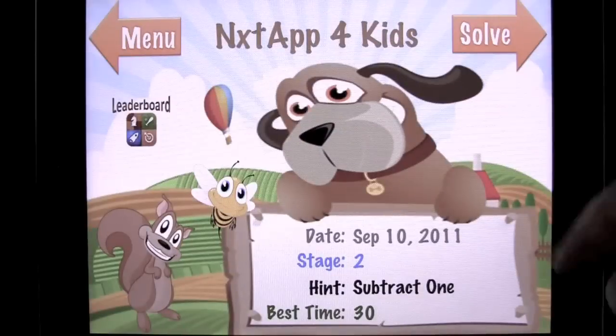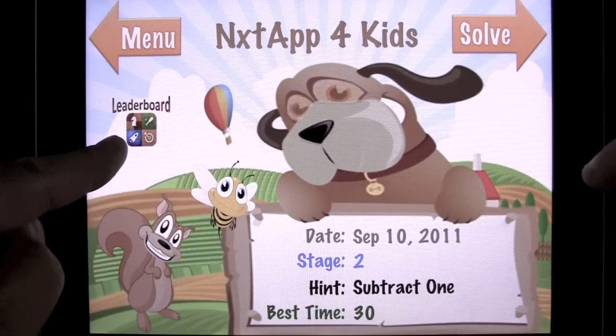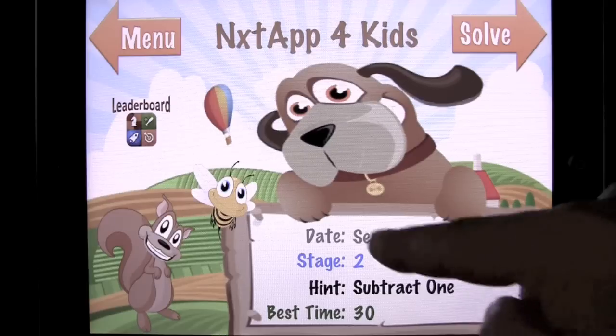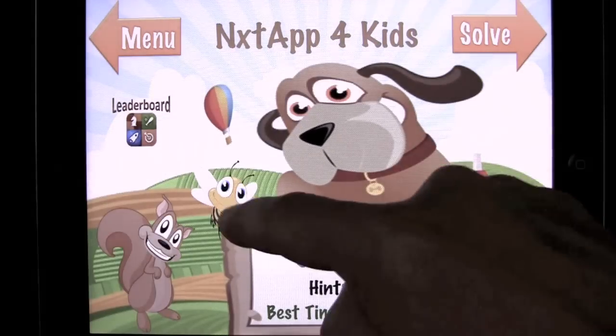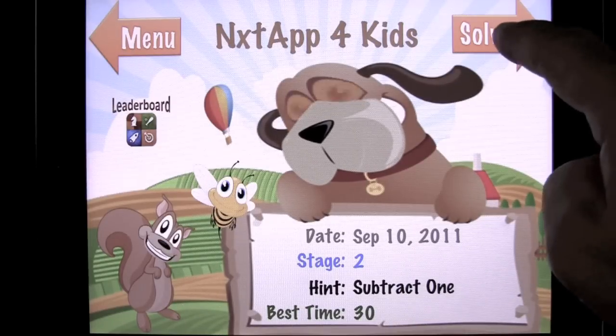So we can do subtract one. Again, this is for kids. Leaderboard scoring for Apple Game Center, as you can see. Here's the dog, the squirrel and the bee. Hint: subtract one. Best time: 30 seconds. Let's see if I can beat my best time.